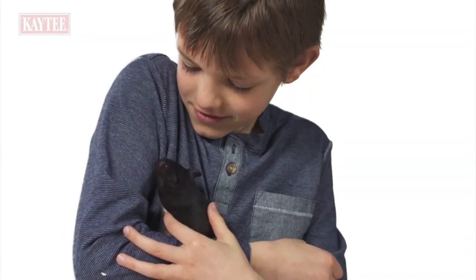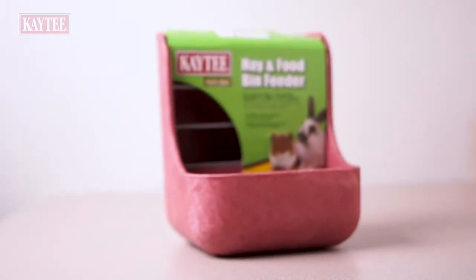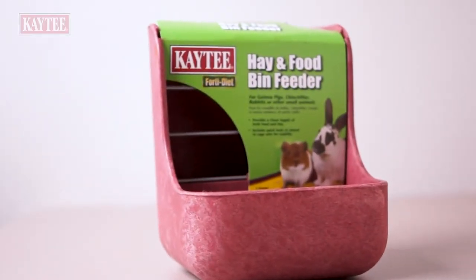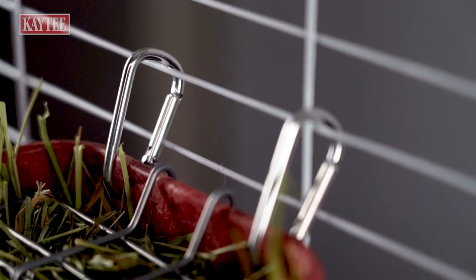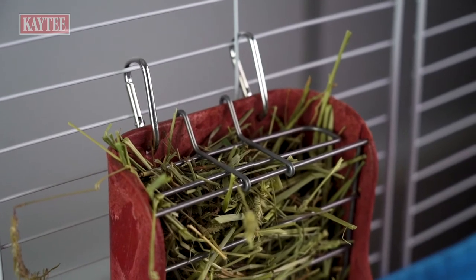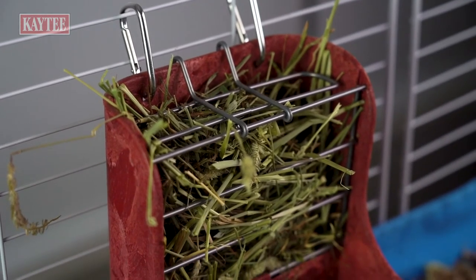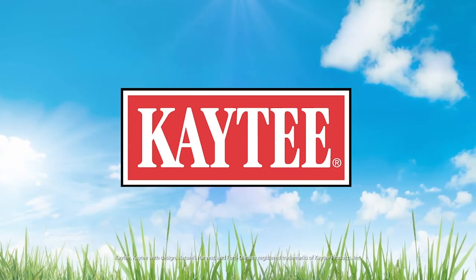Caring for your small pet is easier and more convenient with the KT FortiDiet Hay and Food Feeder, a combination feeder bin you can secure anywhere in your pet's habitat. The plastic and wood composite feeder is easy to install where your pet won't tip it, making it ideal for dispensing hay and food to your rabbit, chinchilla, or other small animal without the mess.